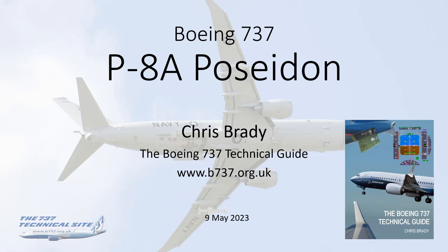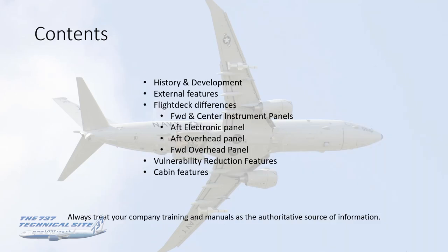Hello everybody, my name is Chris Brady, author of the Boeing 737 Tech Guide and the Boeing 737 Tech site. This video presentation is about the P-8A Poseidon. Today we'll look at the history and development of the P-8, then a look around the external features, coming inside onto the flight deck for differences from a regular NG, looking at the instrument panel, electronic panel and overhead panels, some vulnerability reduction features uniquely fitted to this aircraft, and finally a look around the cabin.